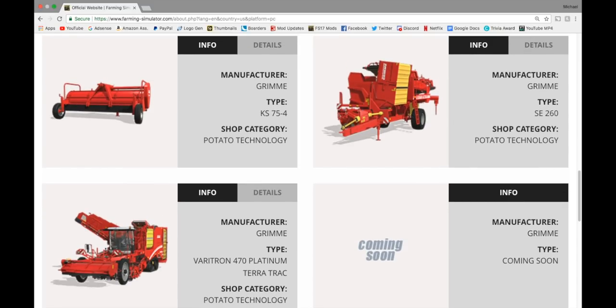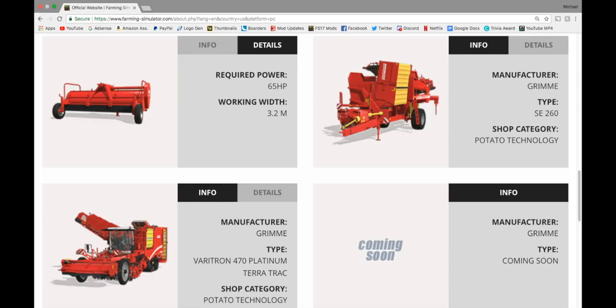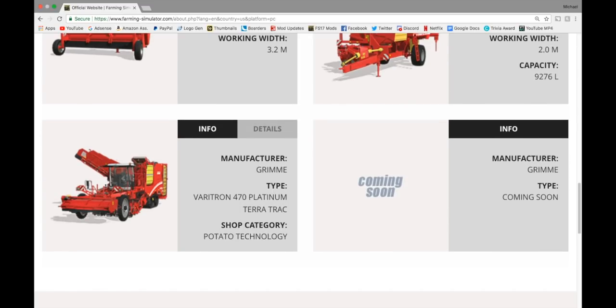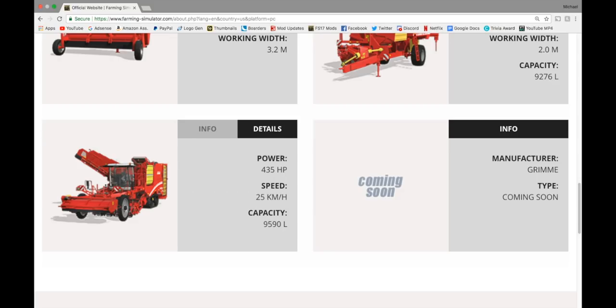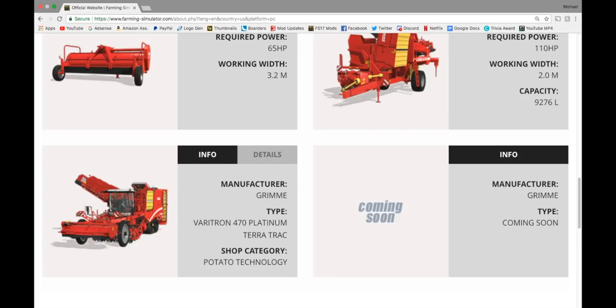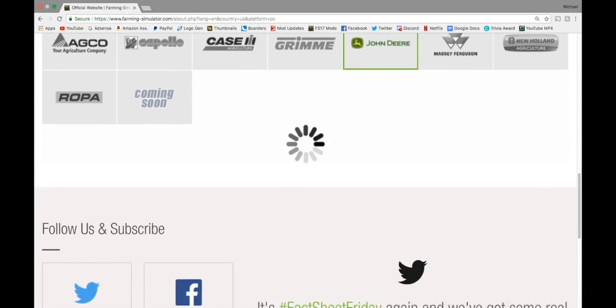This is all in potato technology. We have the KS75-4 at the top left — requires 65 horsepower, working width of 3.2 meters. On the right, we have the SE260 — requires 110 horsepower, working width of 2 meters, capacity of 9,276 liters. These both work together. But if you don't want both of them, jump down to the Grimme Veritron 470 — sounds like a transformer name. It has 435 horsepower, goes 25 kilometers an hour, and has a capacity of 9,590 liters. I'm guessing 3 meter working width. In John Deere, we got the John Deere T560 Harvester — 387 horsepower, capacity 10,000 liters.